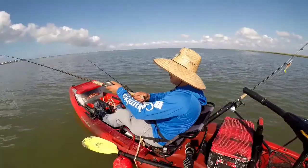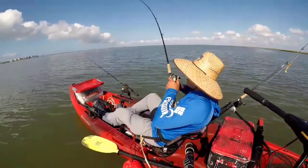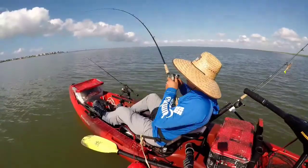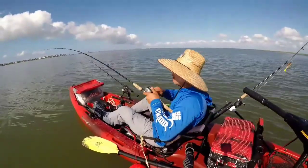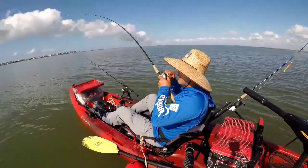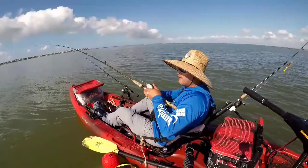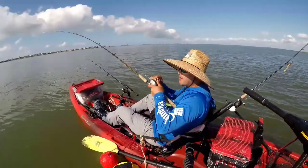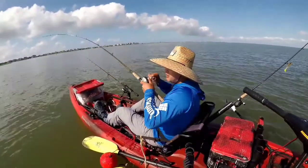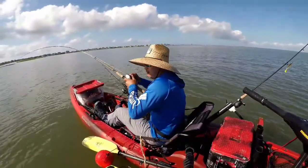Welcome back boys, another bite guys — fish on! I hope it's a redfish, that's all we're looking for. All we need is one more. He's mad now. They're eating that big mullet. It's going to spin me around facing the sun, which is going to be hard to see on the camera. Oh man, this guy is strong.